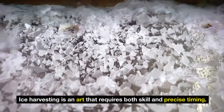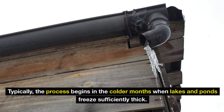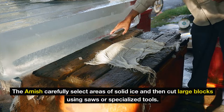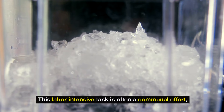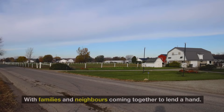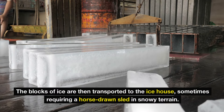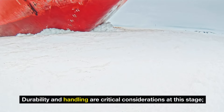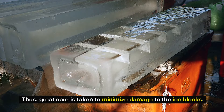Ice harvesting is an art that requires both skill and precise timing. Typically, the process begins in the colder months when lakes and ponds freeze sufficiently thick. The Amish carefully select areas of solid ice and then cut large blocks using saws or specialized tools. This labor-intensive task is often a communal effort, with families and neighbors coming together to lend a hand. The blocks of ice are then transported to the ice house, sometimes requiring a horse-drawn sled in snowy terrain. Durability and handling are critical considerations, thus great care is taken to minimize damage to the ice blocks.